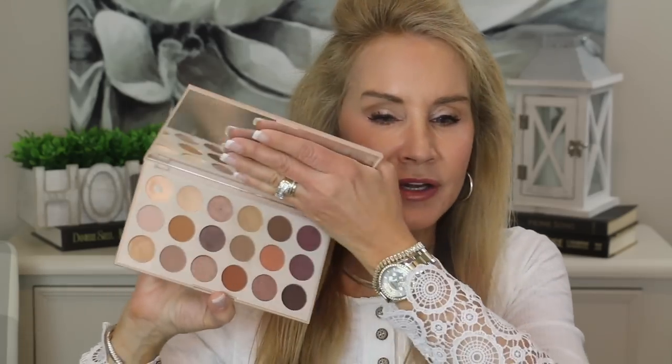My next fave is an eyeshadow palette: the Morphe Truth or Bare palette with very wonderful, neutral, wearable shades. I particularly love this satiny lid color — I wouldn't even call it a shimmer, and it's great for older ladies. I use a subtle neutral color under my brow, and a very light brown in the crease. As we get older it's important to lighten up on crease colors because darker colors just emphasize hooded lids and make them look draggy and saggy.